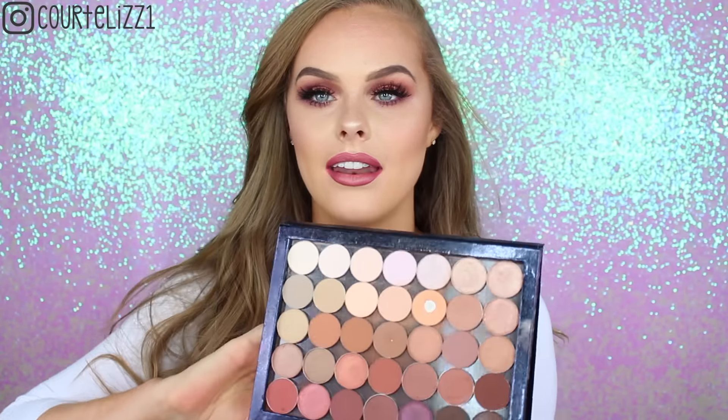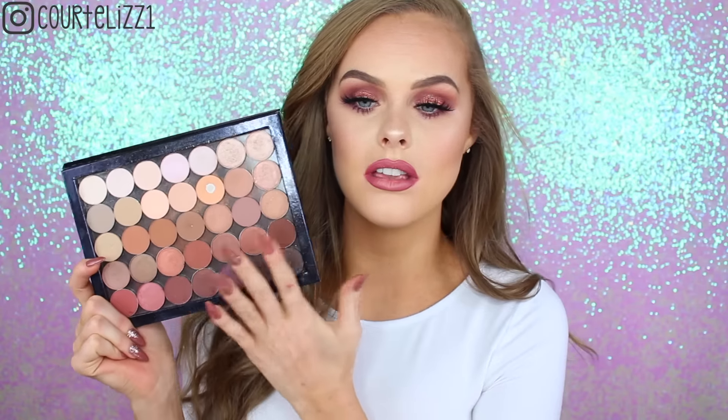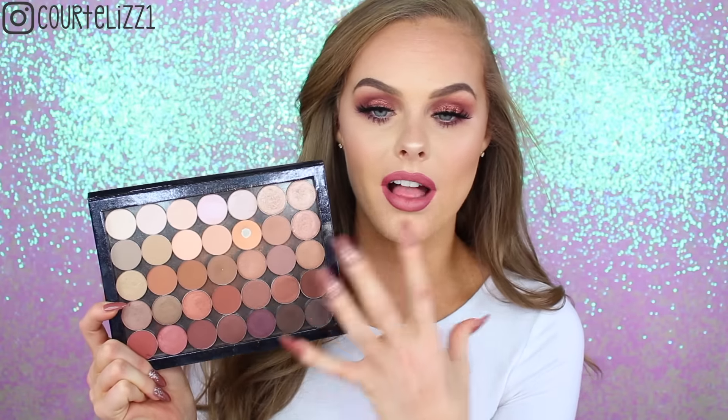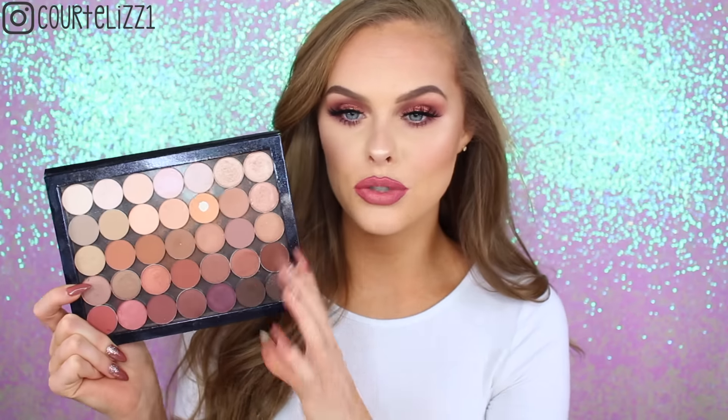I'm not sure if this first one counts as an eyeshadow palette because it's all of my single eyeshadows, but I had to put this in because I use this almost every single day. These are my Anastasia single eyeshadows in a Z palette — the extra large one. I love warm-toned eyeshadows, so this palette is all of my warm-toned Anastasia ones. The three shades that I use the most are Orange Soda, Fawn, and Birkin.